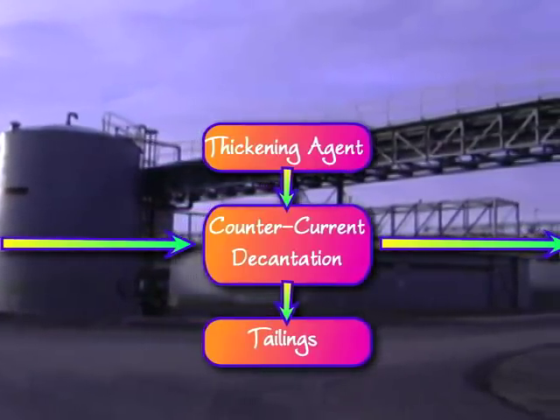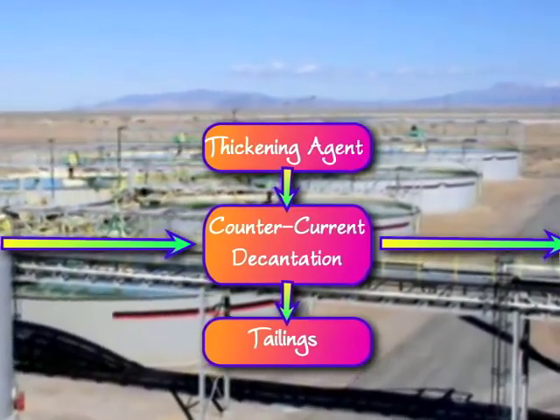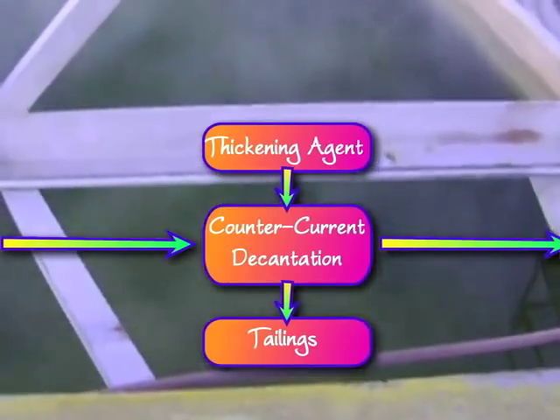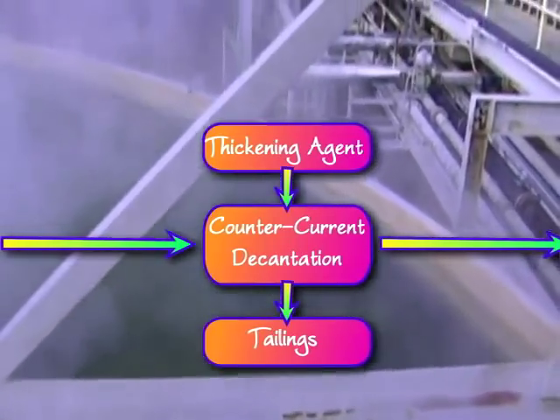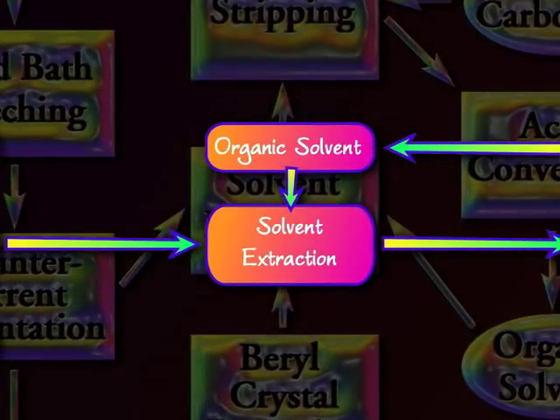The sludge is stirred by counter-current decantation and pumped from tank to tank as the dissolved beryllium sulfate is washed over the side to continue the process. The remaining sludge is finally discarded to a tailings pile. The beryllium is then separated from the sulfate using an organic compound.